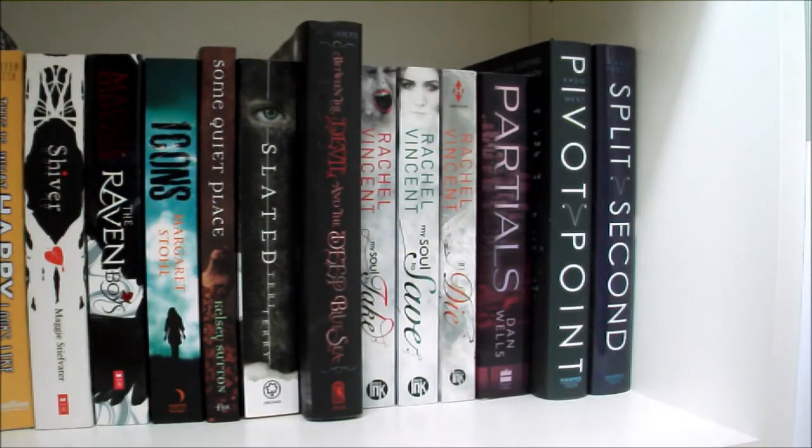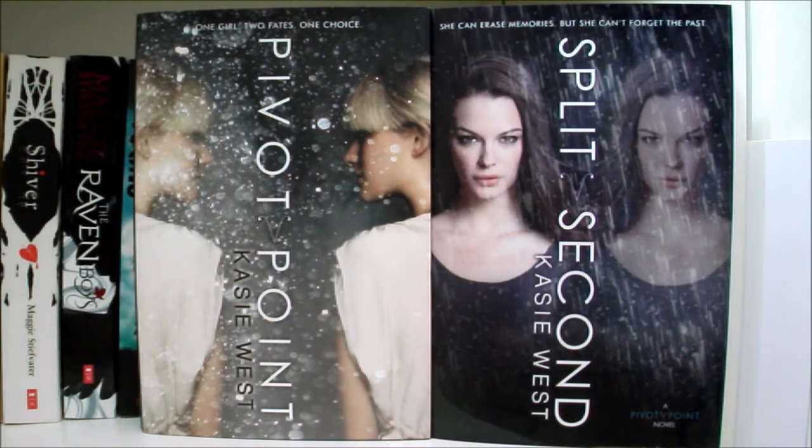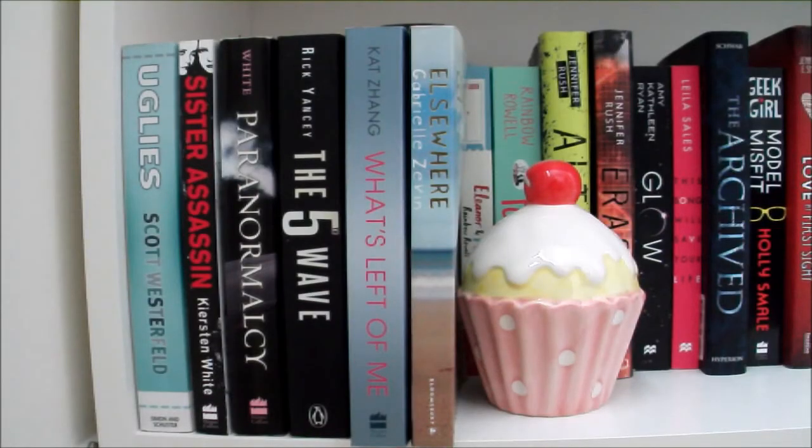Books 1, 2 and 5 in the Soul Screamers series by Rachel Vincent — My Soul to Take, My Soul to Save and If I Die. Partials by Dan Wells. And Pivot Point and Split Second by Kasie West, which are both amazing books and I absolutely love Kasie West. Then Uglies by Scott Westerfeld, Sister Assassin and Paranormalcy by Kiersten White, The 5th Wave by Rick Yancey, What's Left of Me by Kat Zhang, and lastly Elsewhere by Gabrielle Zevin.